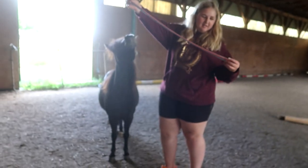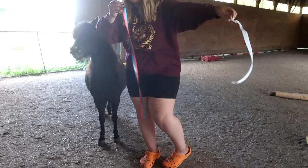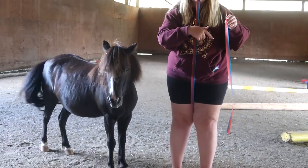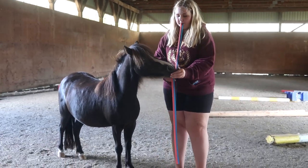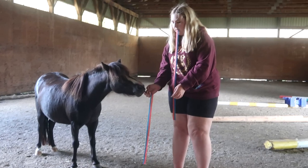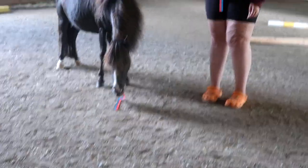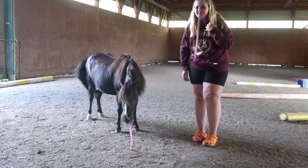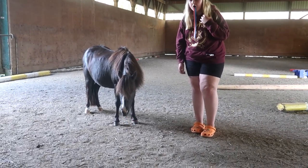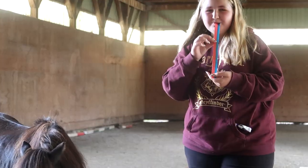Moving on today — Sophie is going to do the fruit roll-up challenge with her pony Willow, who clearly is really excited. Sophie saw this on TikTok, where you have a contest with your horse to see who can eat the fruit roll-up the fastest. She's going for it! Oh my god — that's so fast! Go Sophie, go! Elizabeth, cheer on the person you want to win. Willow's done — I have never seen a horse do that!